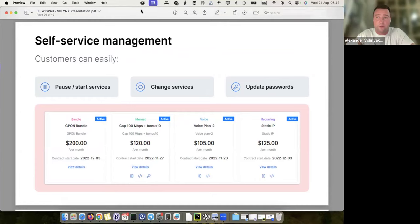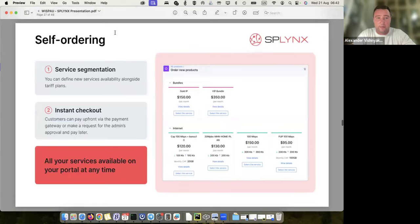In the customer portal, we provide self-service management options. For example, a customer can pause their service and start it back if we allow it, change service, upgrade or downgrade, update their password. If TR-069 is used, they can change their Wi-Fi password and Wi-Fi SSID without touching the router. There's also self-ordering — if we sell a public IP or voice service, the customer can order it from their portal. A ticket is created immediately, and their recurring billing is adjusted according to the new order.